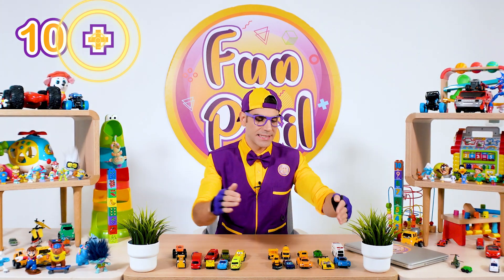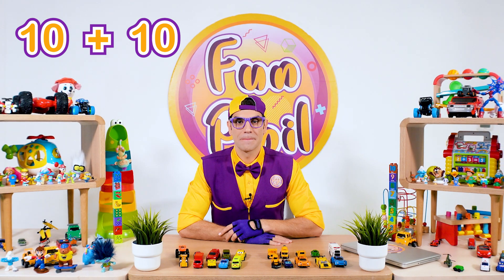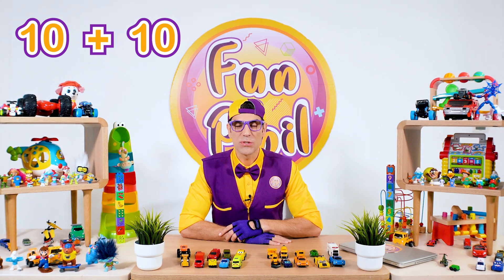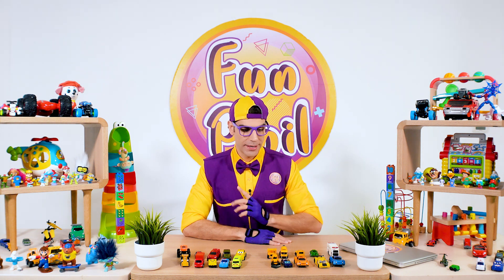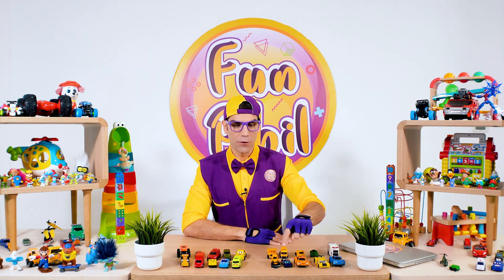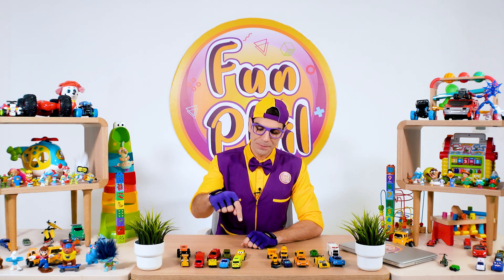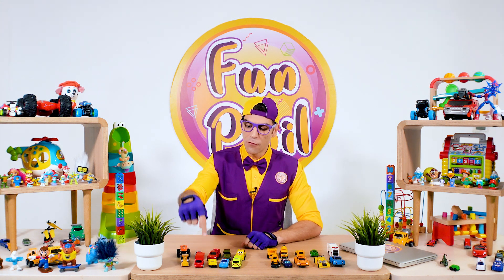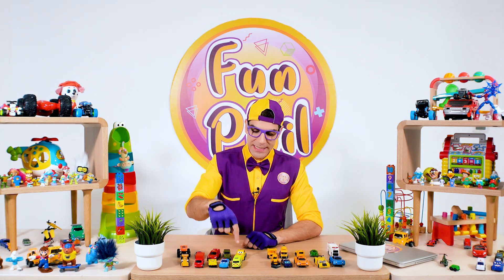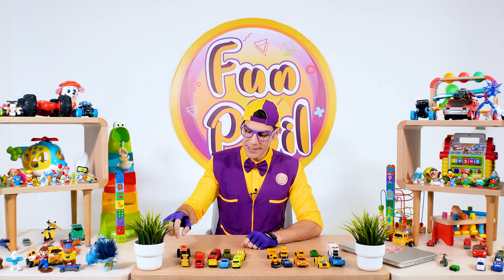So ten plus ten! Could you tell me? Yeah! Twenty! So let's count it together! One, two, three, four, five, six, seven, eight, nine, ten, eleven, twelve, thirteen, fourteen, fifteen, sixteen, seventeen, eighteen, nineteen, twenty! I have twenty cards right over here!